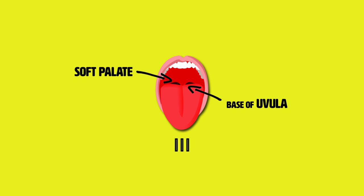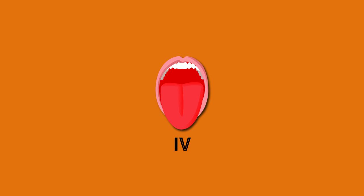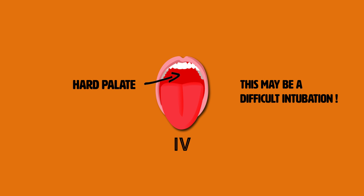In a class 3 Mallampati score, the soft palate is still seen but now you can only visualize the base of the uvula. At this score, you can expect a difficult intubation. In a class 4 Mallampati score, you can only see the hard palate — the soft palate and uvula are no longer visible. This represents an extremely difficult laryngoscopy and intubation.